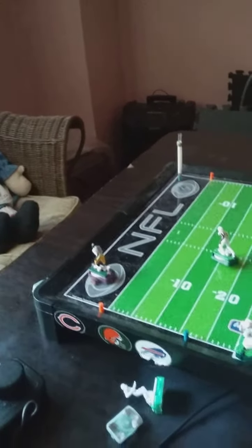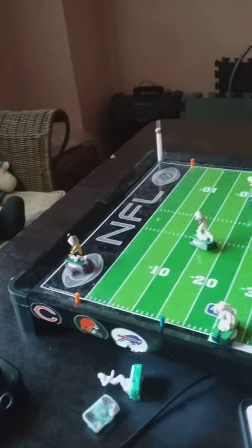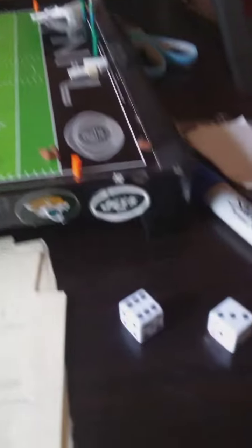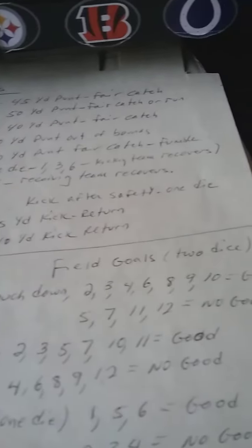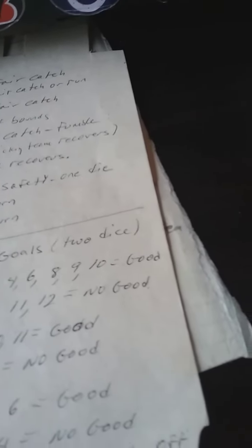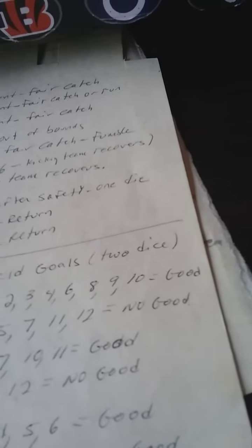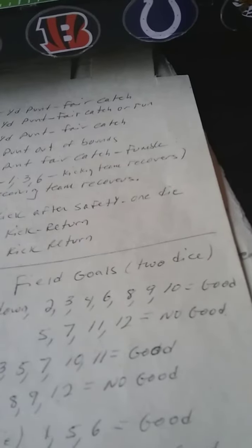Let's look at the point after, which has been hurting them — hurting both teams. Roll the dice for the point after. It's a nine. This is the point after touchdown, looking for a nine — and there it is, nine is there. It's good, finally! They made a point after. And the Dolphins go out in front.